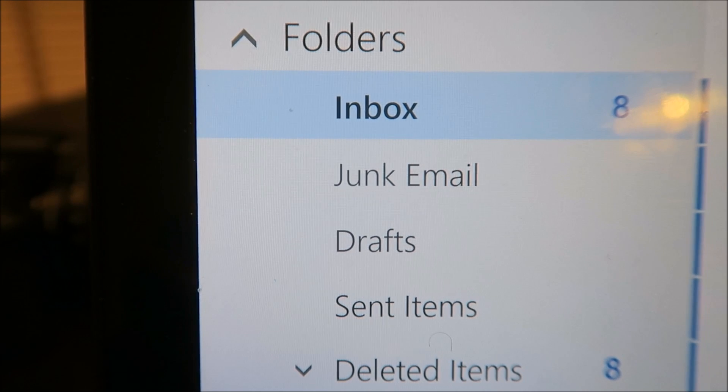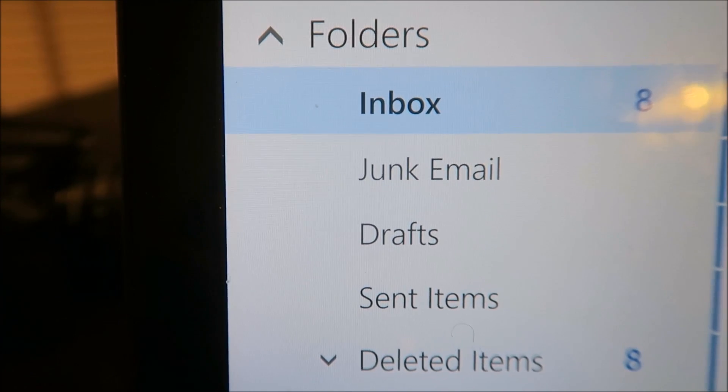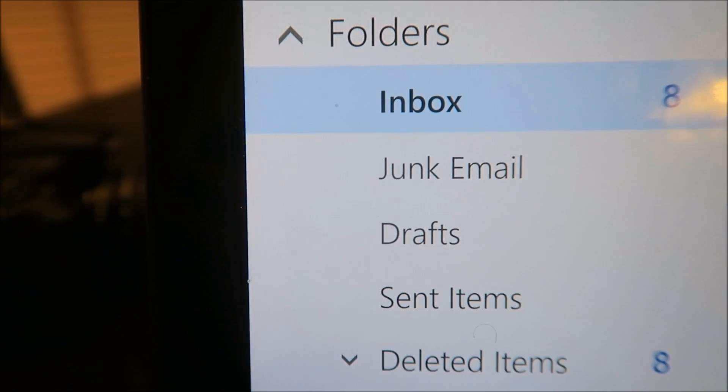Alright, I'm home — down to my last eight emails of the day, and then I'm gonna have my last meal and watch a little TV.